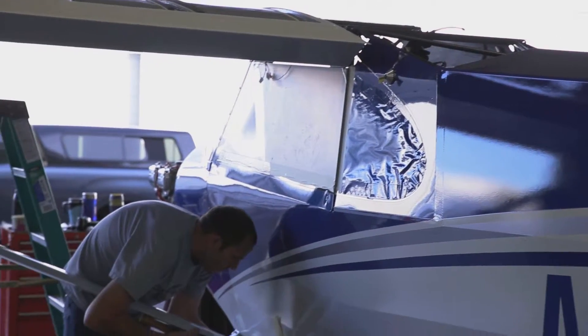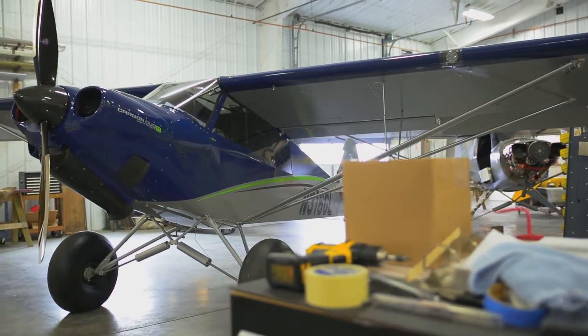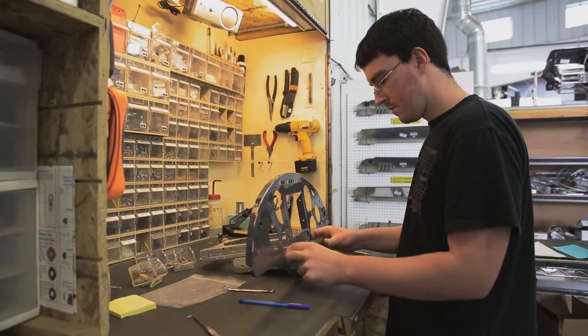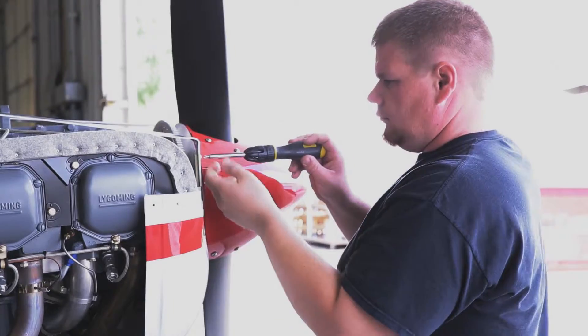What's neat about Cub Crafters is we're completely focused on taking one type of airplane, the Cub, and making it absolutely as good as it can be. Every one of us has a certain specialty, but we're also generalists because we're a small company. That's what really makes the company fun — we get to work on the whole airplane, whereas at a big aerospace company you'd just work on one small part.